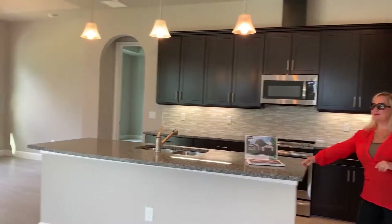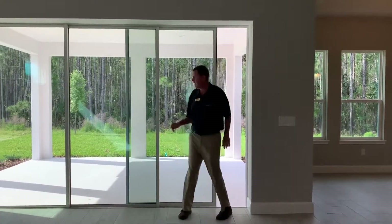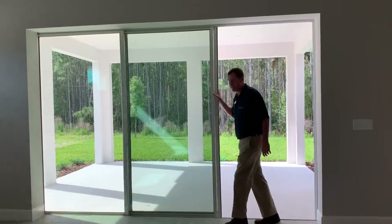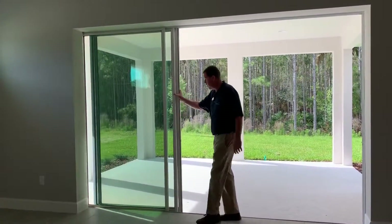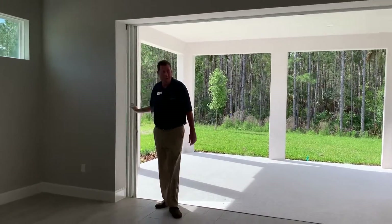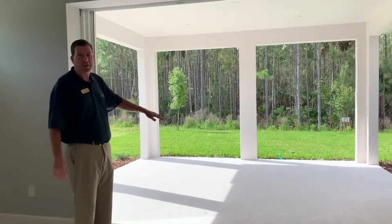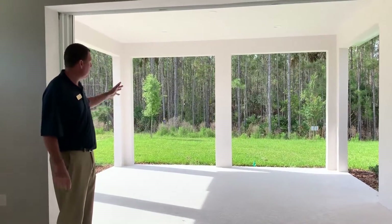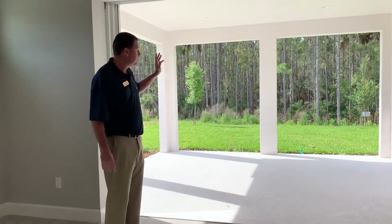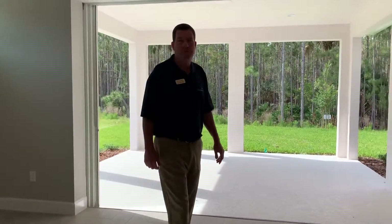Have I shown you these pocket sliding doors? Look at this folks — all three panels tuck and hide behind the wall, bringing your outdoor living inside. You've got a huge covered outdoor space. There's a conservation area that will never be built on, so this is going to be extremely private. You can even add a pool if you want. This home is awesome and it's ready to go.